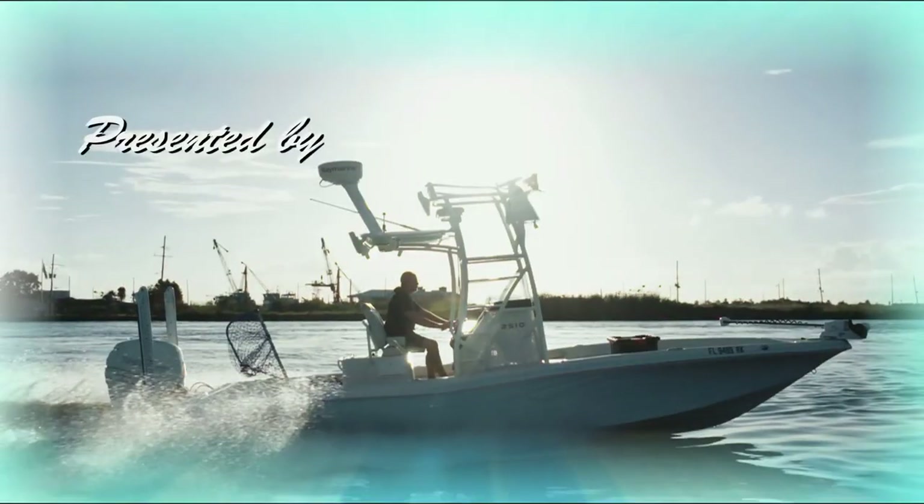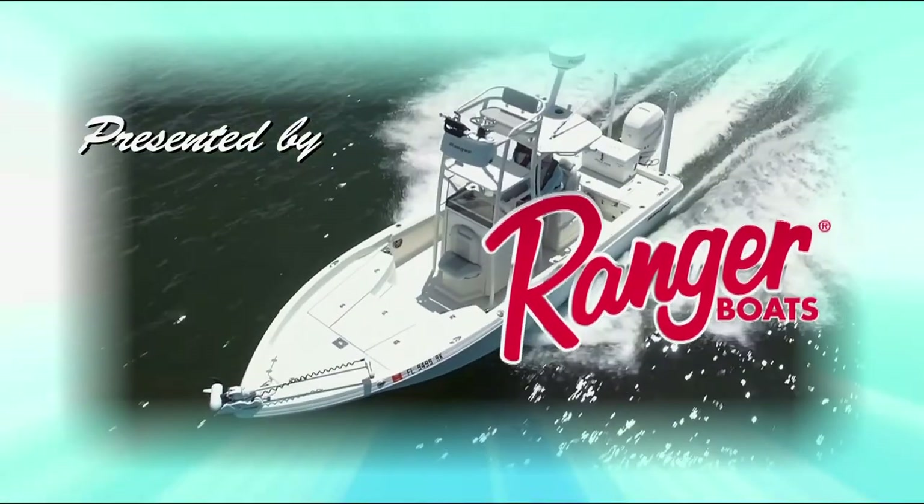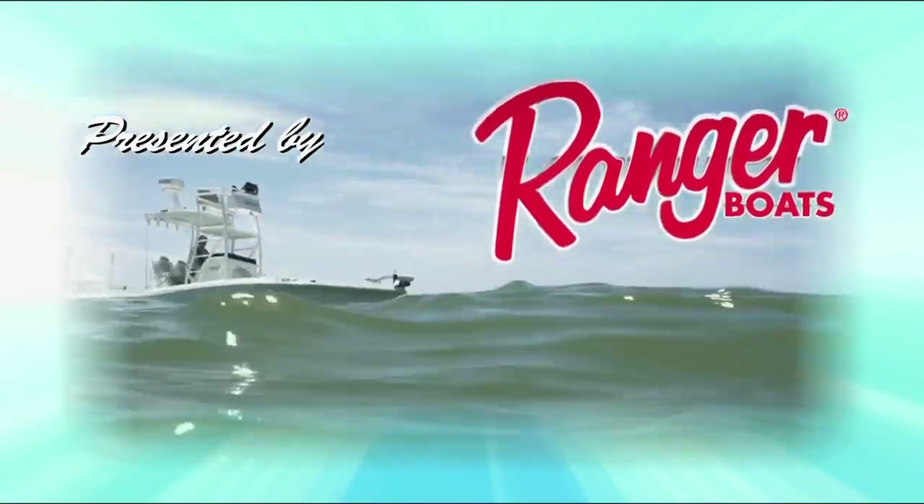Ray Van Horn's Captain's Journey is presented by Ranger Boats — still building legends one at a time.